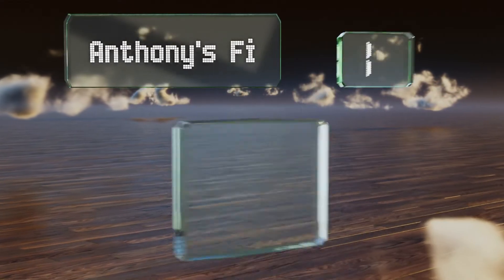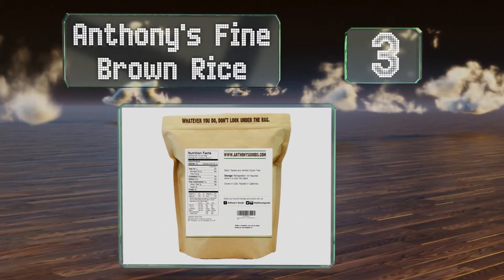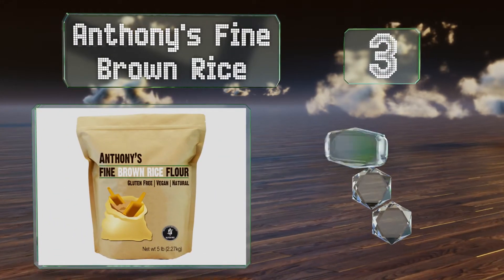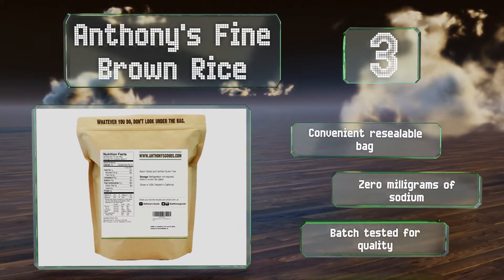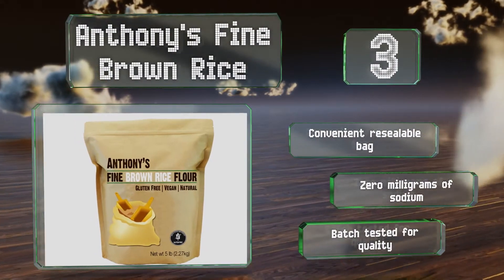Nearing the top of our list at number three, Anthony's Fine Brown Rice flour only contains the single ingredient in its name, so if you deal with multiple food sensitivities and need to control everything that goes into your diet, it's a good choice. It's also vegan-friendly, comes in a convenient resealable bag with zero milligrams of sodium, and is batch tested for quality.